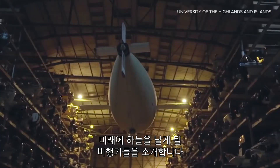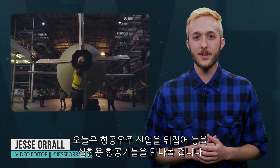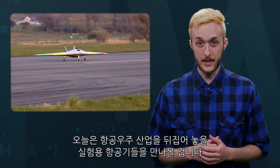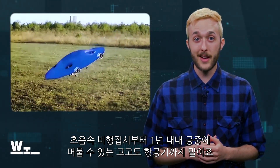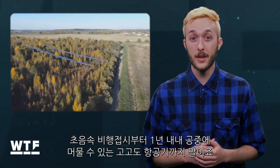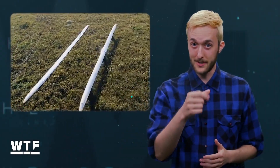Today we're flying high in the future skies. Welcome to What the Future. On today's show, we're taking a look at experimental aircraft aiming to shake up the aerospace industry. From supersonic flying saucers to a high-altitude aircraft that could stay airborne for a whole year, the future is coming and we've got it covered. Let's get into it.